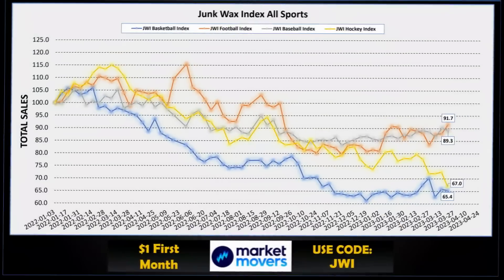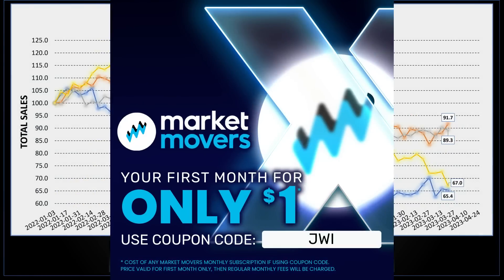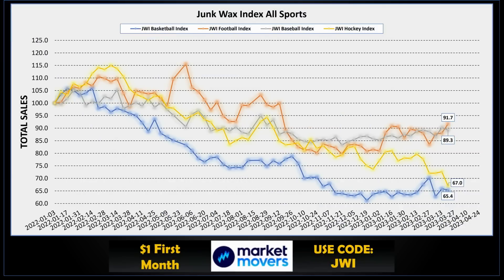Let's see how the Junk Wax Hockey Index stacks up against the other three major sports indexes we track. The football index took the top spot back again from baseball at 91.7 — up above 90 again, that's good. Baseball dipped below 90 to 89.3 but is still pretty strong. Hockey is approaching the lows down there with basketball — that's not good. I compile all the data using the Market Movers X app; use the code JWI and get the first month of your subscription for only a buck.